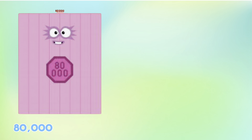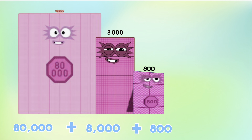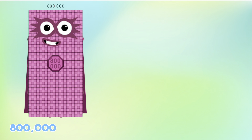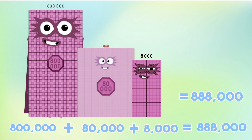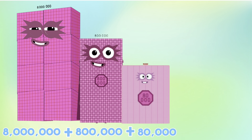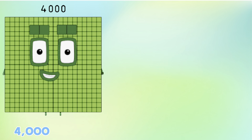80,000 plus 8,000 plus 800 is equals to 88,800. 800,000 plus 80,000 plus 8,000 is equals to 888,000.